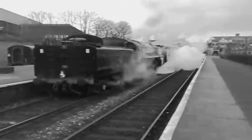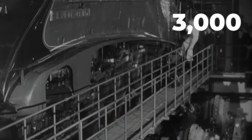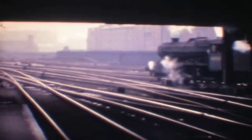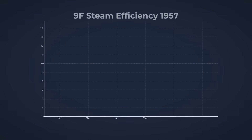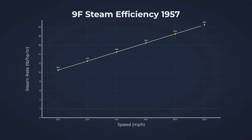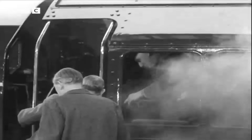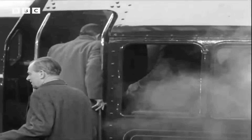Even under heavy load, the 9F's boiler and valve system kept up. The locomotive could sustain high indicated horsepower for long periods, a trait that became clear during long runs with 900-ton trains. Optimized valve events ensured that steam was used efficiently through a wide range of speeds, while the double chimney made sure the cylinders never choked, even as the regulator was opened wide.